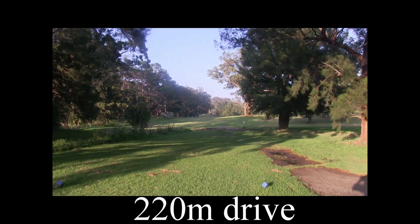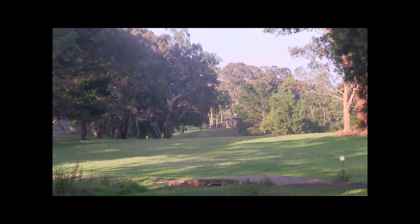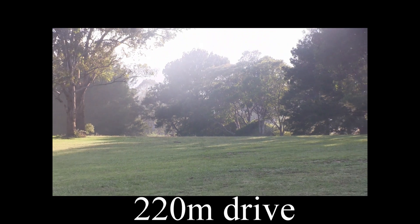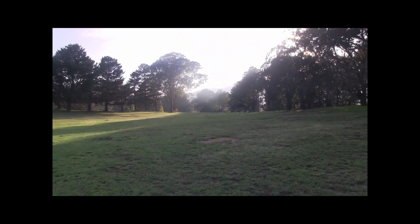9th, it's a par 4, 366 metres. Another tight driving chute this, and also a blind tee shot. This is where a virtual caddie is so good — it will take you up to the landing area. So as you can see there's that tight driving chute off the tee, but the fairway does open up nicely once you get over the top of that hill.